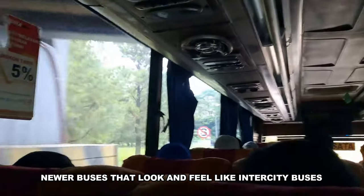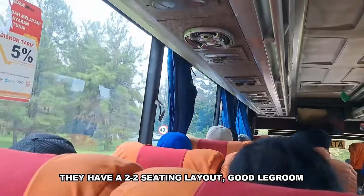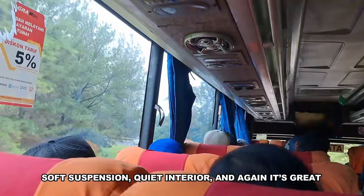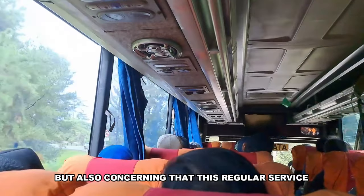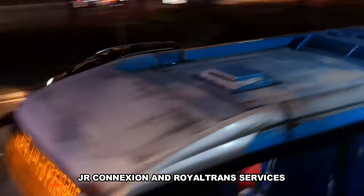The second kind is the newer buses that look and feel like intercity buses. They have a 2-2 seating layout, good legroom, soft suspension, and a quiet interior. It's great, but also concerning that this regular service feels more luxurious than many premium GR Connection Royal Trans lines.